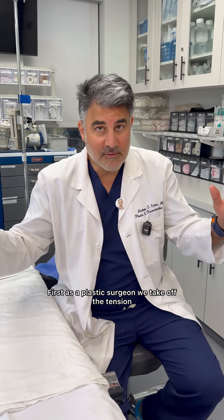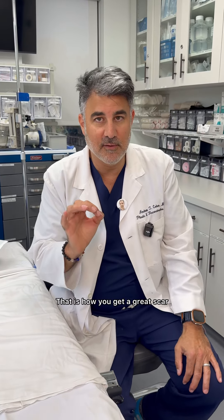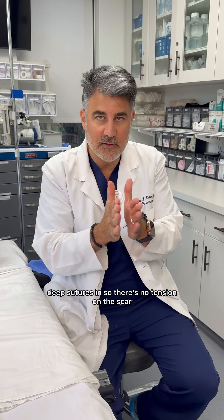It all starts in the operating room. First, as a plastic surgeon, we take off the tension. That is how you get a great scar. The way we do that is by putting lots of deep sutures in so there's no tension on the scar.